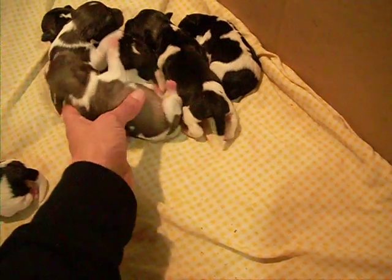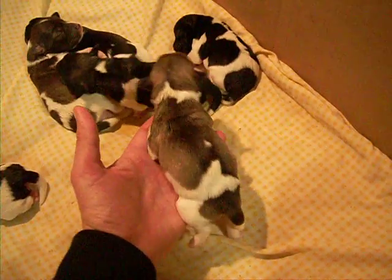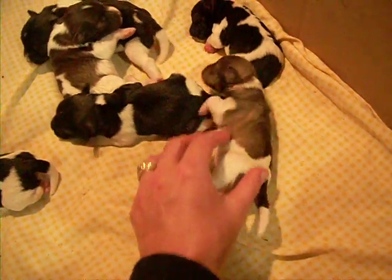This is the liver pepper party male. You can see the back pattern on him, and you can see the little cheek markings. Barely — you might not be able to see it on video — but little cheek markings.